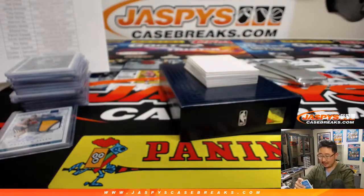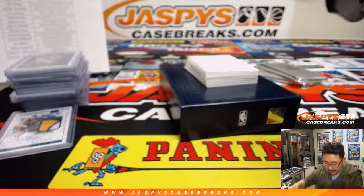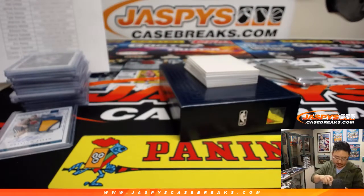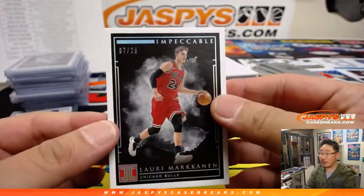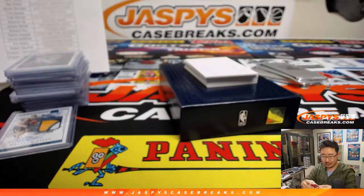97 out of 99, Evan Fournier. Evan Fournier for the Magic — that goes to Rex and the Magic. There's Lauri Markkanen — 7 out of 25. Bulls. EA with the Bulls.